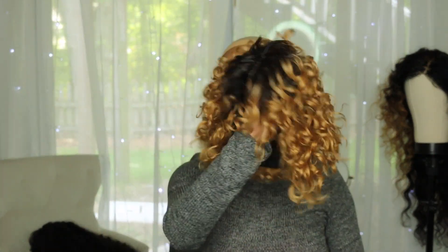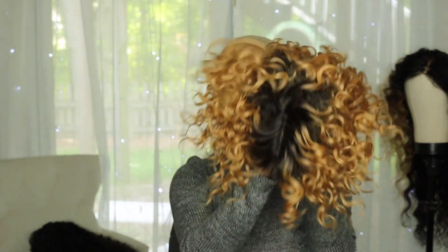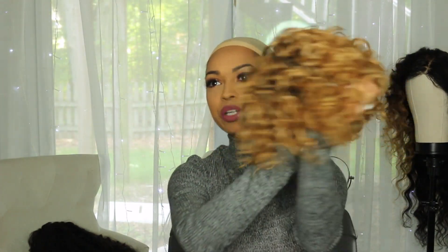This is the wig right here and I'm going to go ahead and put her on. It does look more orangey on camera than what it really is — it is kind of like a strawberry blonde.